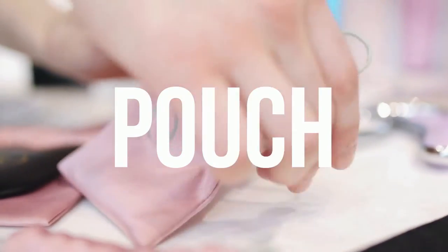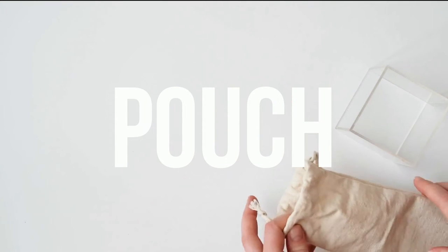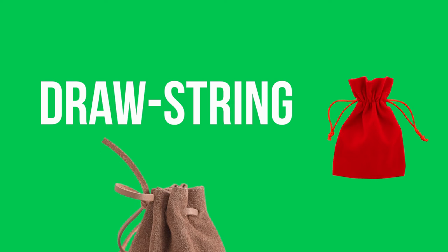A very small type of fabric or cloth bag you can find is called a pouch. Most pouches will have a mechanism to close them called a drawstring, so you might hear someone call it a drawstring pouch.